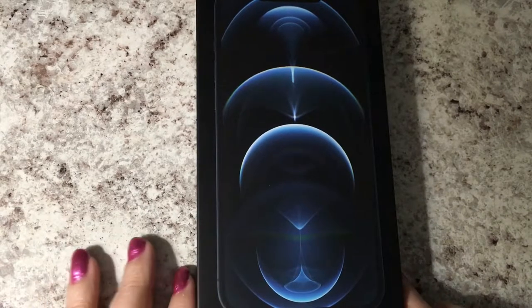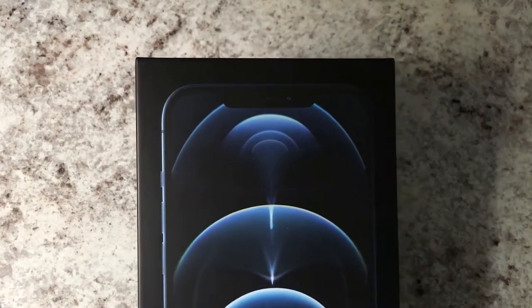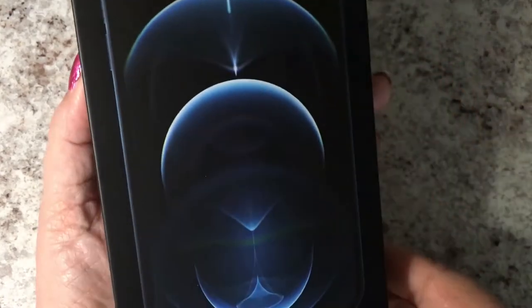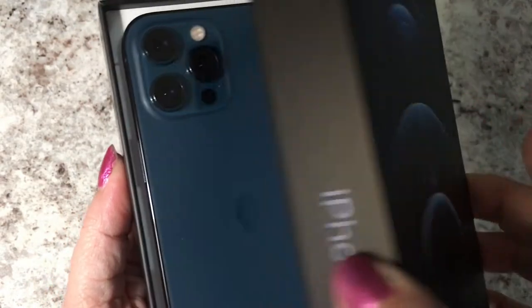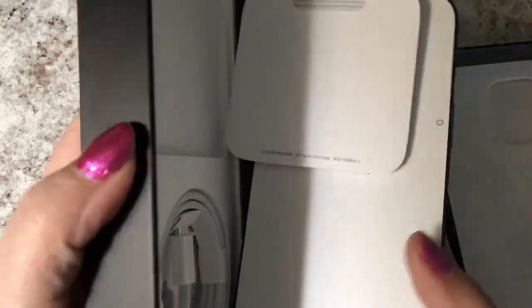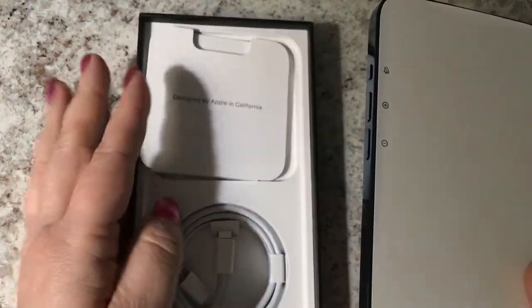Hi guys, what does that look like to you? This is my early birthday present from my hubby. It is a little heavy. Do you recognize the box? I didn't want to spend the money to get a new phone but he decided to surprise me for my birthday and got it really early.